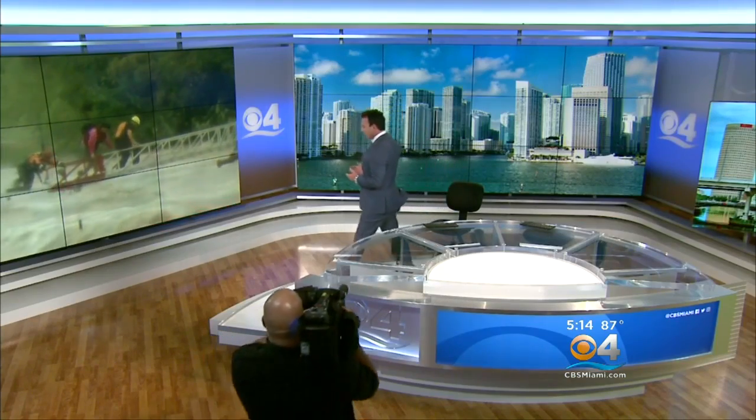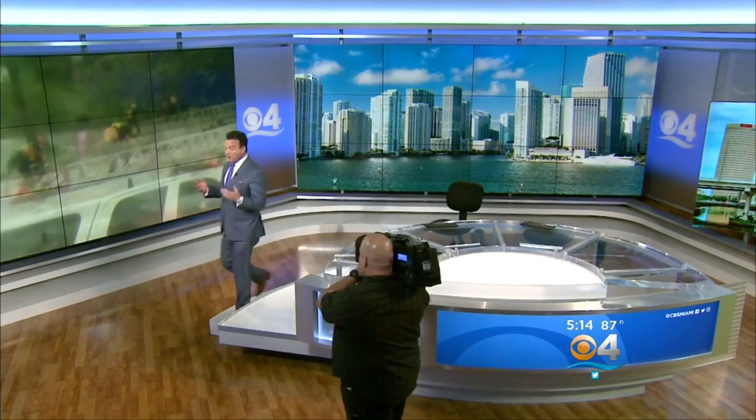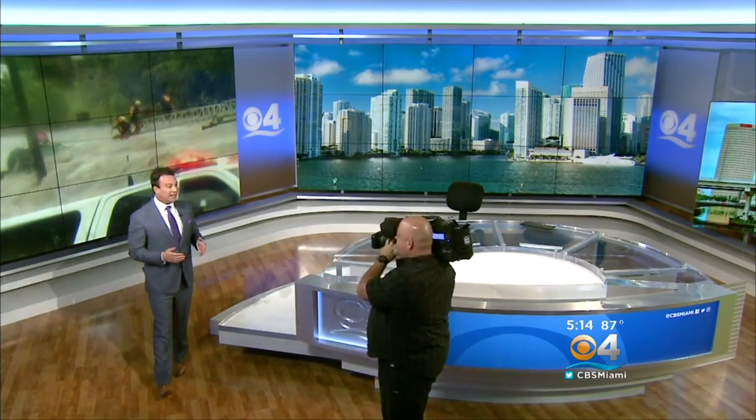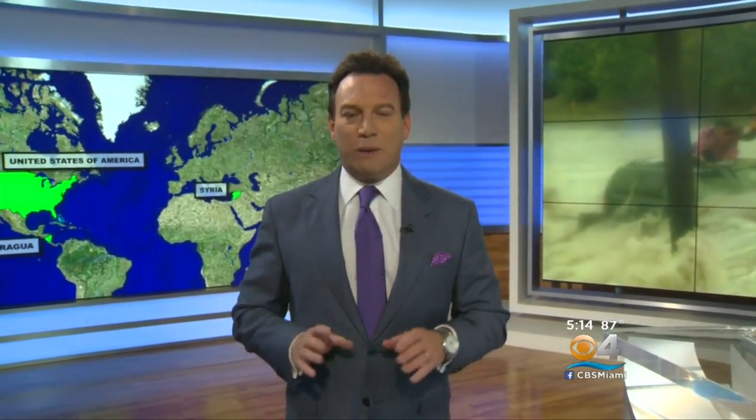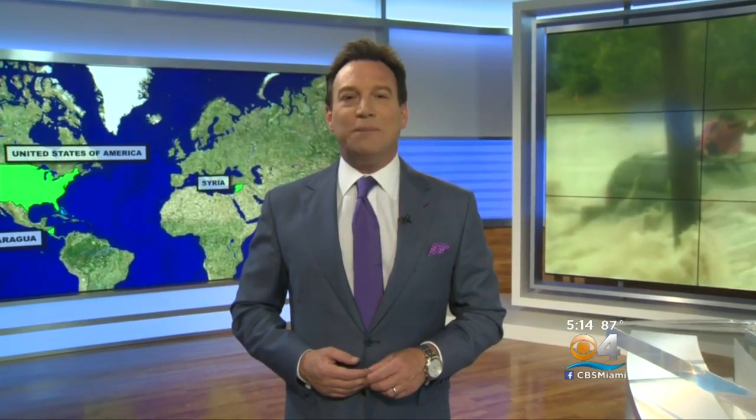There's so much to be excited about here at CBS 4. But while our set is brand-new, our mission is not. We are still your place for news that matters to South Florida. Our commitment to telling you stories that make a difference in the lives of you and your family remains exactly the same. We are CBS 4 — your place for real news.